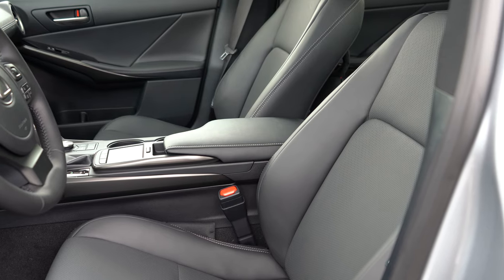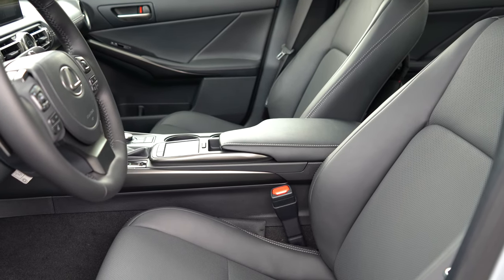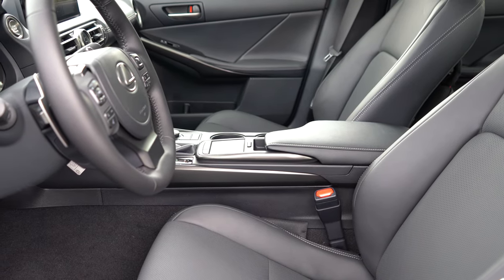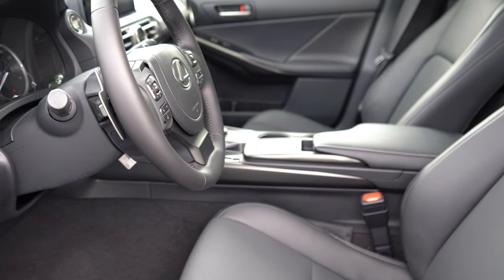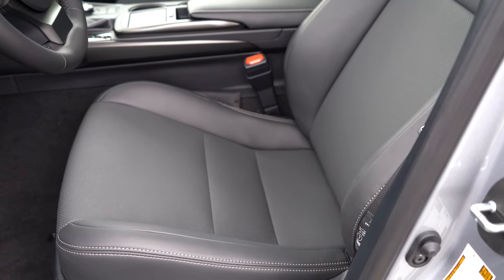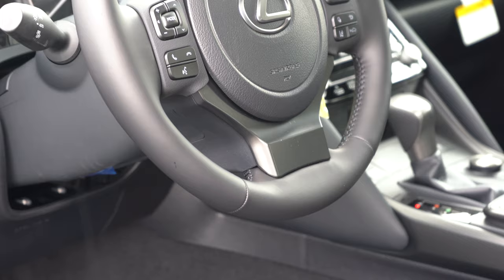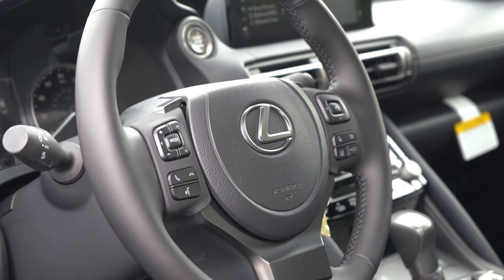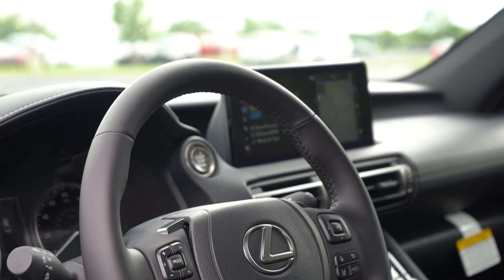Up front, eight-way power-adjustable front seats come standard, finished in the new Luxe seating material. The $1,950 comfort package adds heated and ventilated front seats — we have that today, with those buttons located just in front of the shifter. The seats are plenty comfortable. The steering wheel is tilt-and-telescoping, leather-wrapped, and heated with the comfort package, with great 10-and-2 grip feel and that wonderful heavy weight.